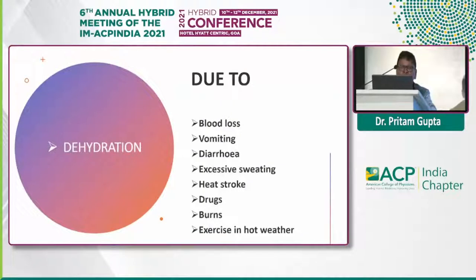Coming to dehydration — it could be due to loss of blood for any reason, or loss of fluid. Loss of fluid could be because of vomiting, loose motions, excessive sweating, heat exhaustion and stroke, drugs, burns, and working or exercising in hot weather — all of which produce loss of fluid.